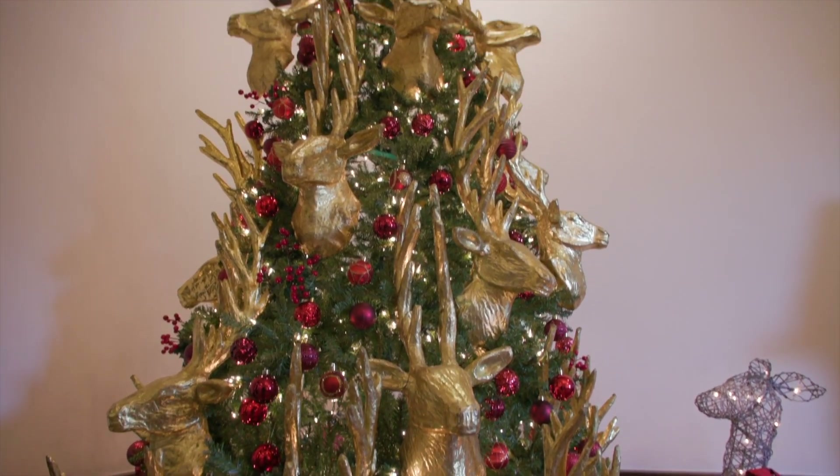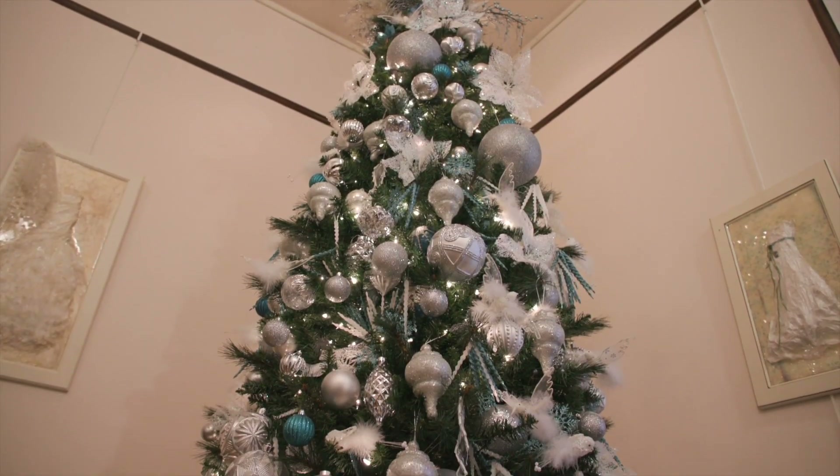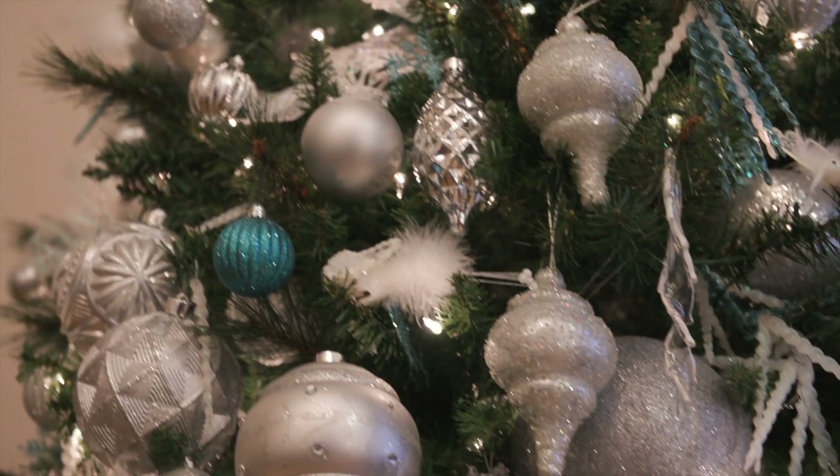Each tree is centered around the room in which it's housed. For example, the blue room is where people get ready for their wedding. Something blue — get it?